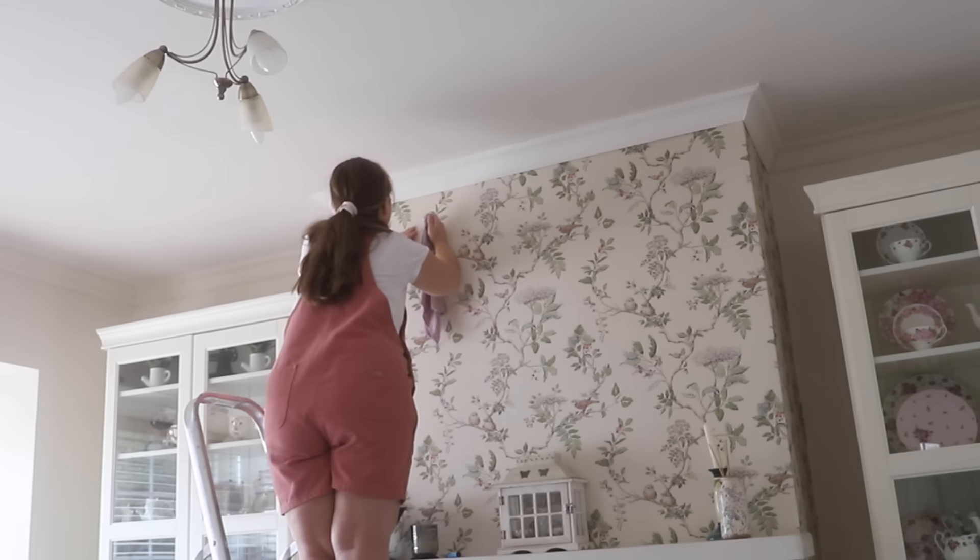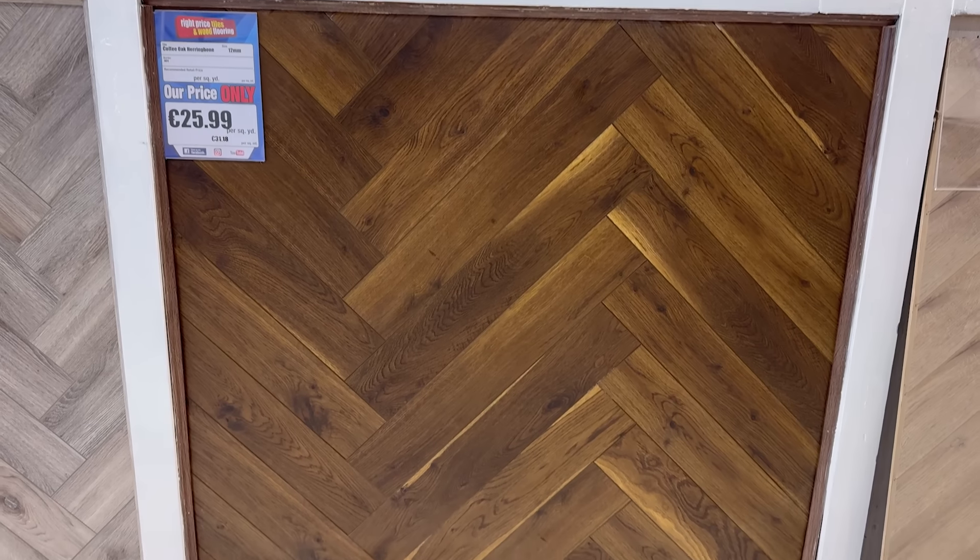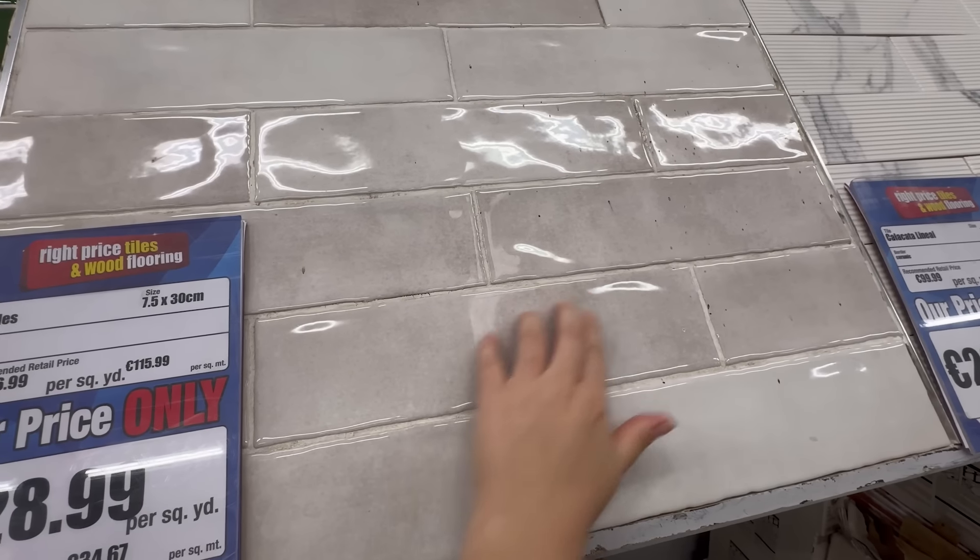In this week's video I am finally finishing off that living room makeover and we are hunting for my dream tile.